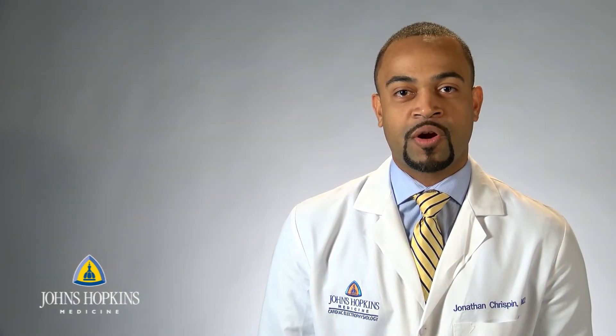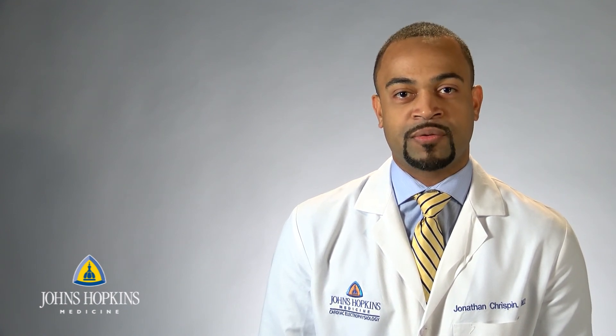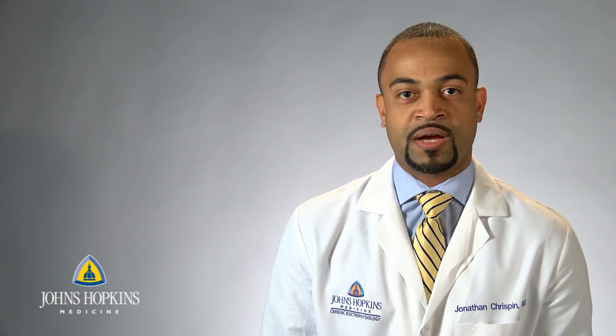In conclusion, here at Hopkins, we provide the full spectrum of cardiac electrophysiology care, from dealing with slow rhythms and pacemakers to fast rhythms and catheter ablation. We have an excellent team here of nurses, technologists, and physician assistants, who all work very closely to provide you with the best outcomes.